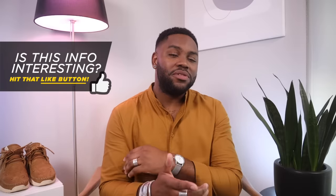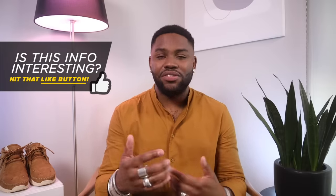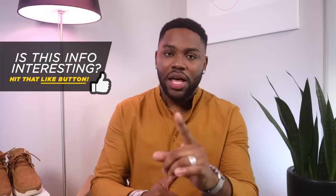Before I go, make sure you drop a comment down below if you have any more questions, anything to add — because I'm always here to learn from y'all as you learn from me. If you enjoyed this video, make sure to give your guy a thumbs up.